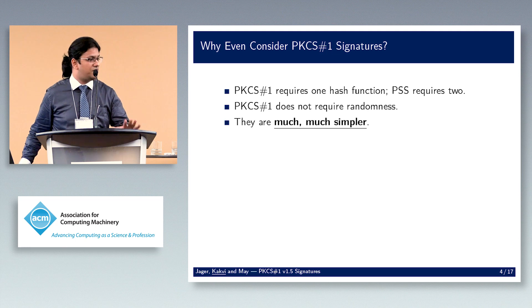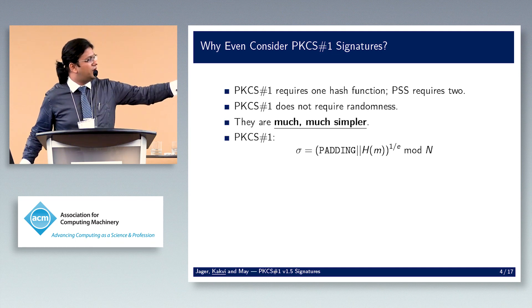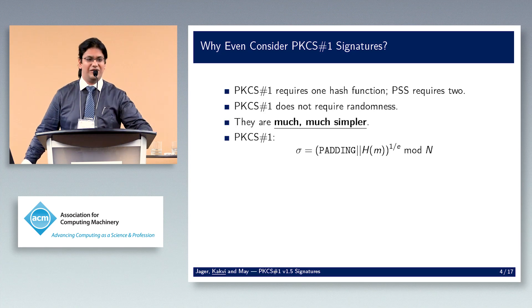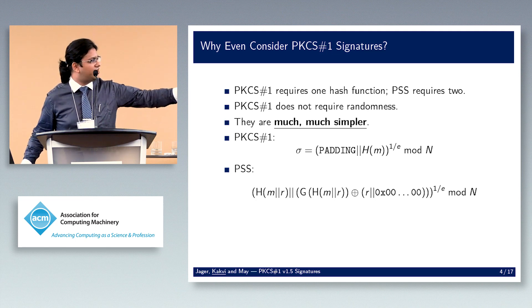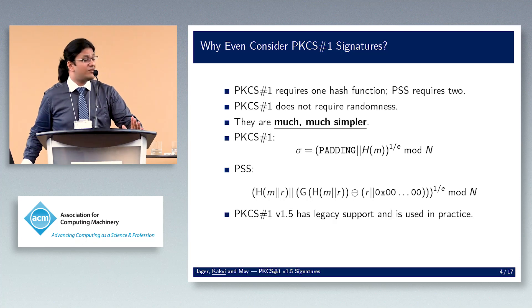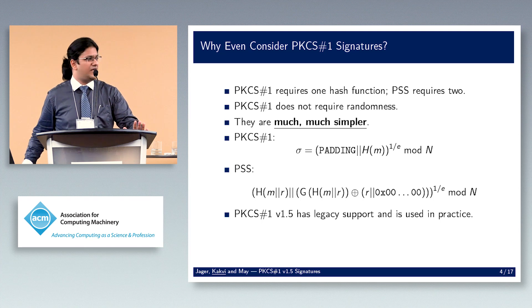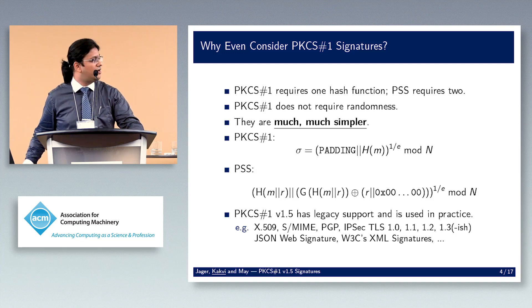PKCS#1 signatures are also much simpler. For PKCS#1 you prepend some padding to your hash and take an e-th root modulo n. PSS is considerably more complex — I'm only about 85% sure I have the brackets right. Additionally, there is a lot of legacy support: X.509, S/MIME, PGP, IPsec, all TLS versions through 1.3, JSON signatures, XML signatures — the list goes on.